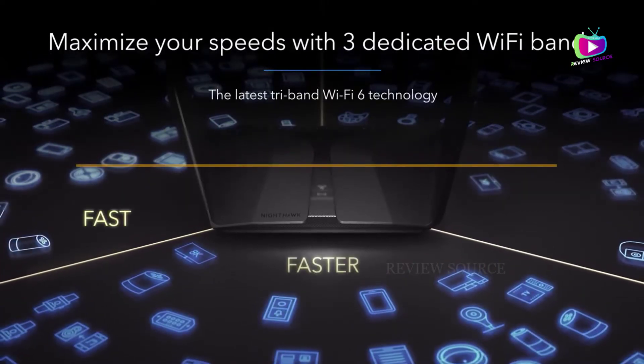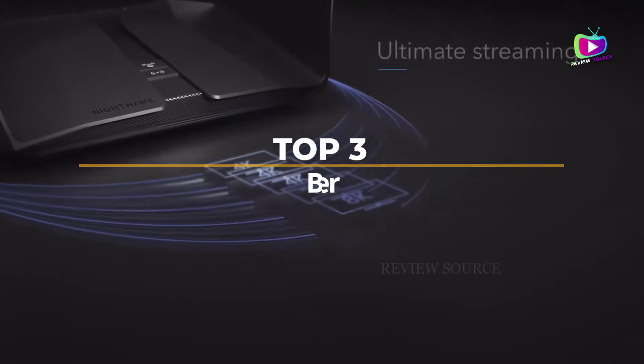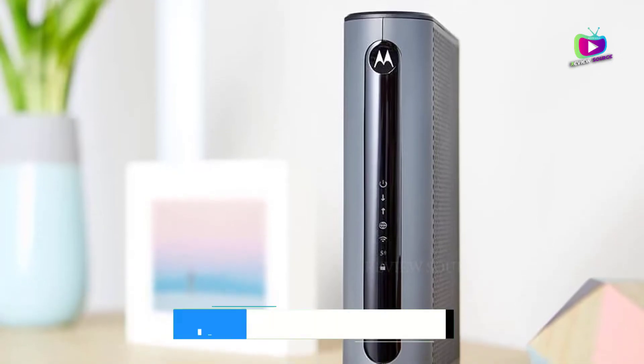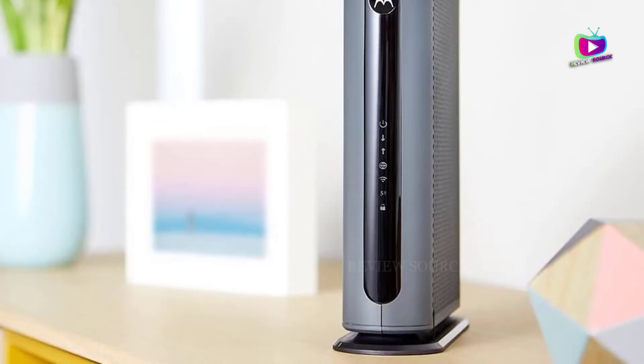Are you looking for the 3 best Xfinity modem and router combos? In this video we will look at some of the top best Xfinity modem and router options on the market. We have included links in the description for each product mentioned, so make sure you check those out to see which is in your budget range.